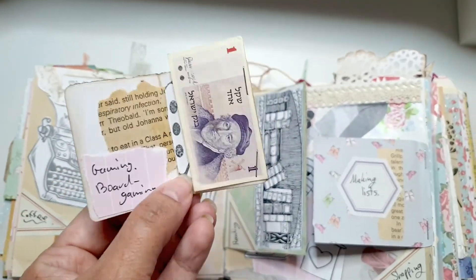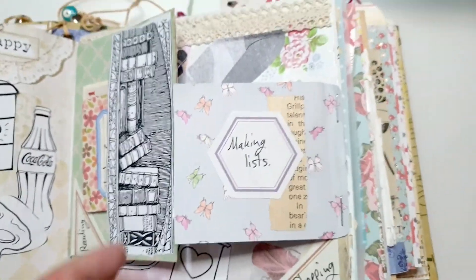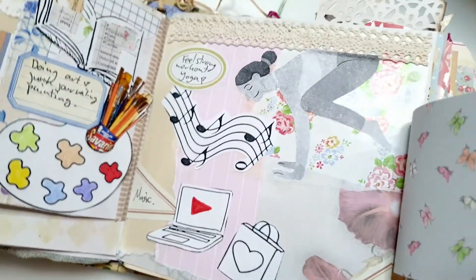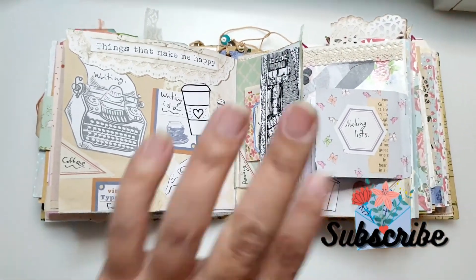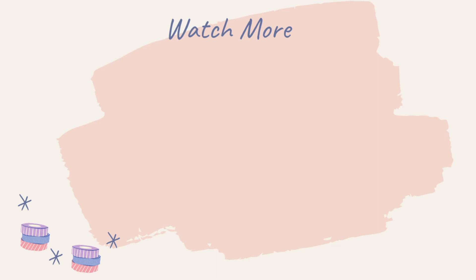I hope you enjoyed this journaling process video. Don't forget to write your thoughts in the comments below and share what is the one thing that makes you happy. Thank you so much for watching — I will see you next time! If you enjoyed this video, go watch the video showing up on your screen right now to see more junk journaling videos. Bye!